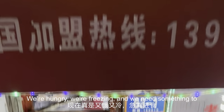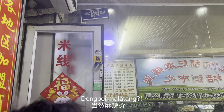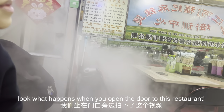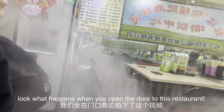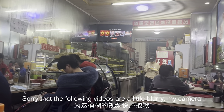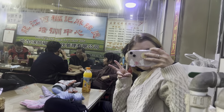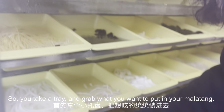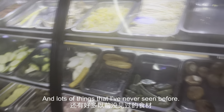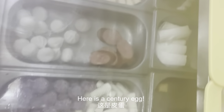We're hungry, we're freezing, and we need something to warm us up from the inside out — and what could be better than Dongbei malatang? To show you the difference between the temperature inside and outside, look what happens when you open the door to the restaurant — it's like an avalanche of cold air comes rushing in. My camera was completely steamed up. You take a tray and grab what you want to put in your malatang — they have so many vegetables and different meats. I grabbed a lot of tofu, and here is a century egg.